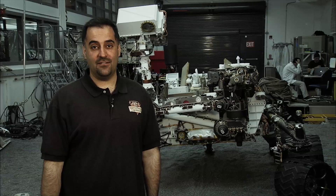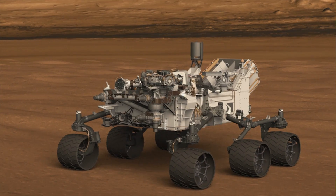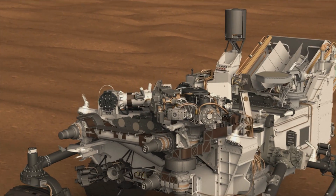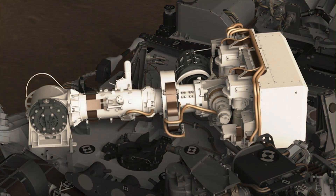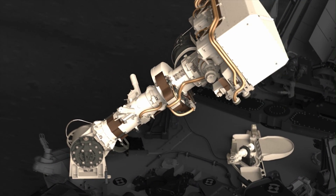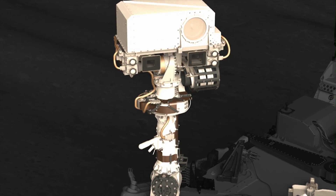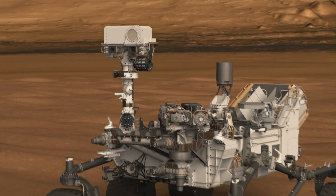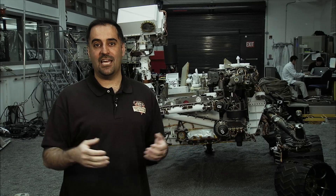Curiosity has a lot of scientific instruments on it, and a lot of tools that are also on the rover to help us do the science. One of the first things you notice is Curiosity has a mast — it's like its head. On the mast there's one big instrument at the top with a big eye that shoots a laser out at rocks, creates sparks on the rocks, and we measure the color of those sparks to tell what the rocks and soils are made out of. Just below that big eye there's a whole other set of cameras — these are our science cameras that help us navigate our way on Mars and figure out what the landscape is telling us.